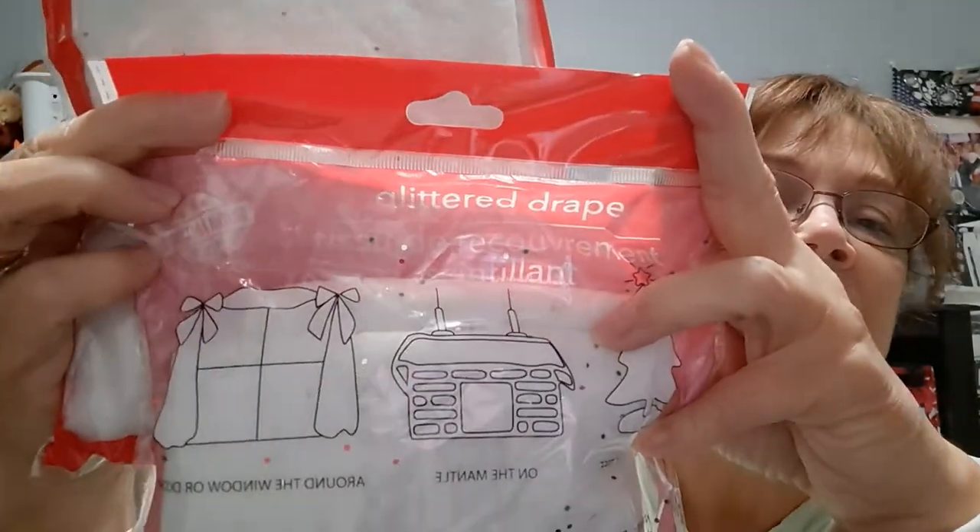I did pick up some more of this glittered drape. I put some on the table with my patriotic Christmas tree and realized it looked really nice, so I picked up two more. I already had a third downstairs from the four I bought for the patriotic tree. I only needed three for the table so I had an extra. On the back it suggests your mantle, your tree, and even a window or doors. I've got a few things I'm going to try, including my snow village.